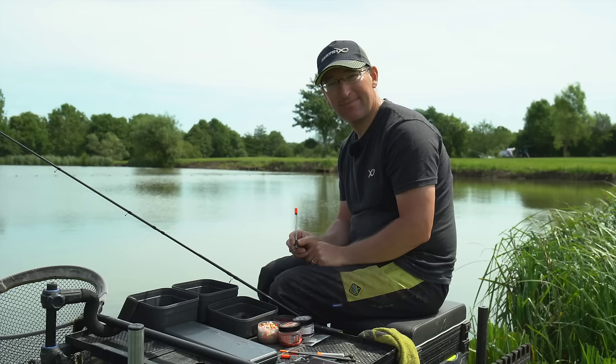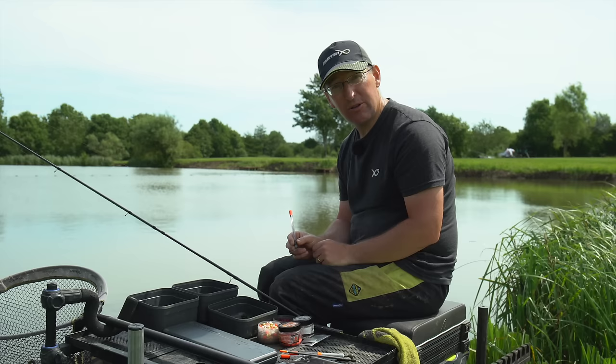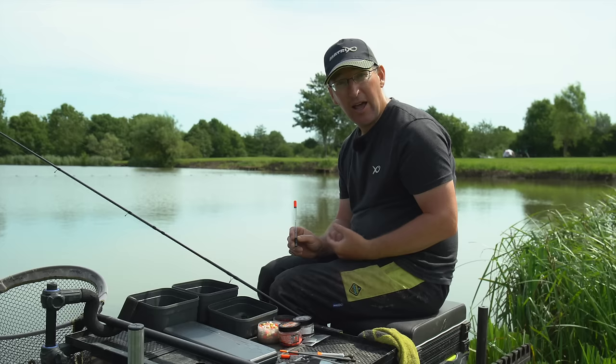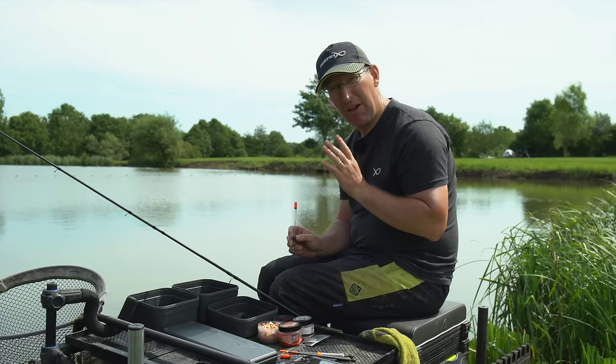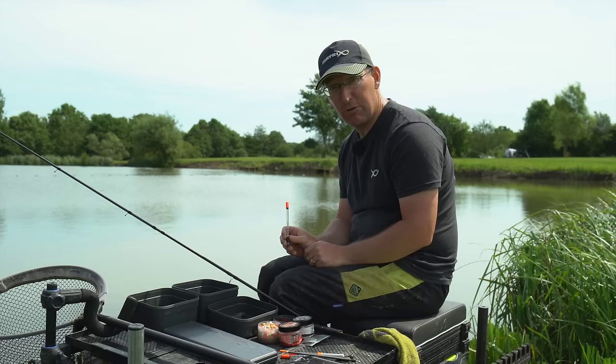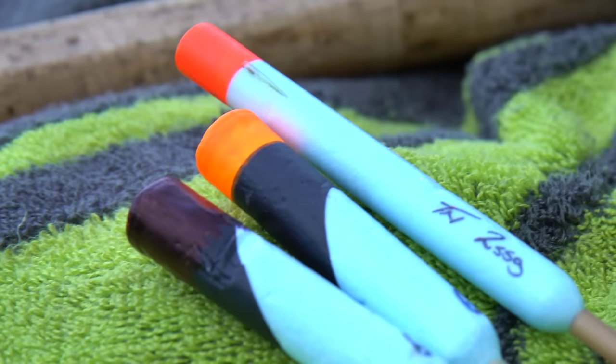I've tried all sorts of pellet wagglers over the years — some loaded, some unloaded, different connection methods — but I keep coming back to the tried and trusted loaded pellet waggler. It's by far the easiest way and the most convenient, and as long as you feather the line correctly they shouldn't dive too deeply. For me it's about choosing the correct size of float that creates the smallest plop so it doesn't dive too deeply. The best float today has easily been the eight-millimetre four-gram Matrix pellet waggler.